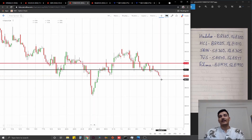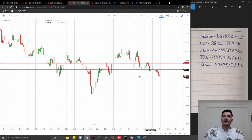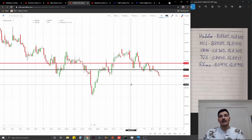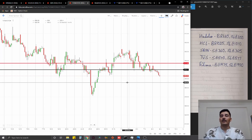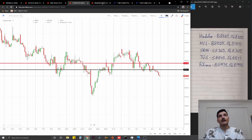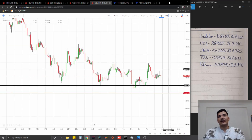The fourth trade is on TVS Motors. After quite some time, TVS Motors did have a nice breakdown recently of an important level at 570, which was a long-standing support. We're going to go for a short there, stop loss at 577, ideal targets one percent on the downside.